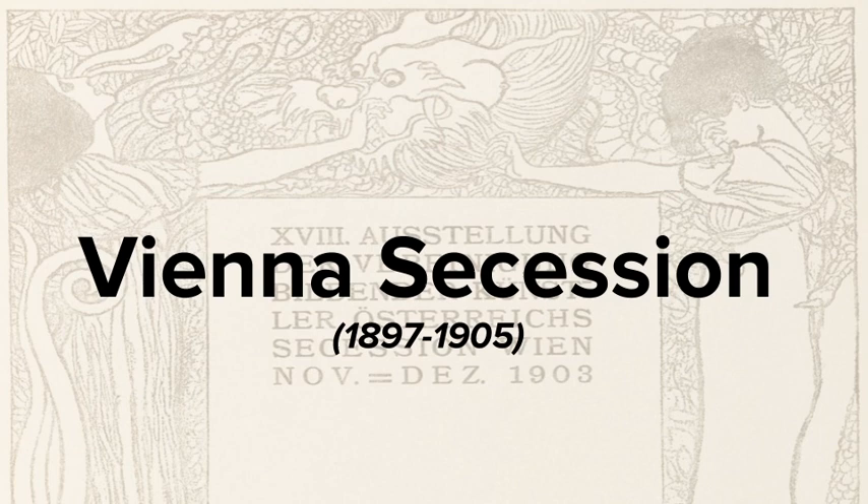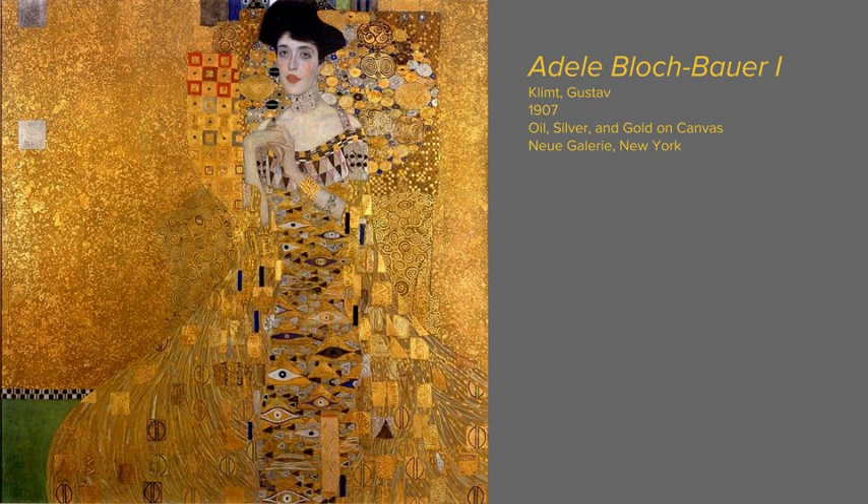Artists in the Vienna Secession were known for rejecting historical traditions and moving forward creatively. The style of Vienna Secession is definitely recognizable in Klimt's artwork.